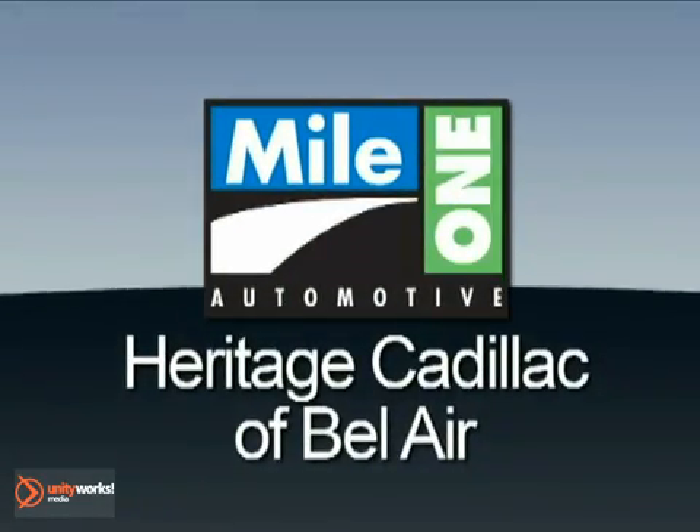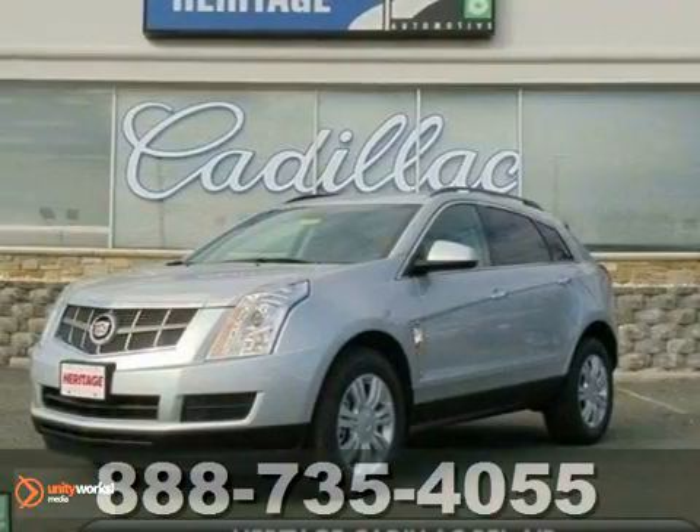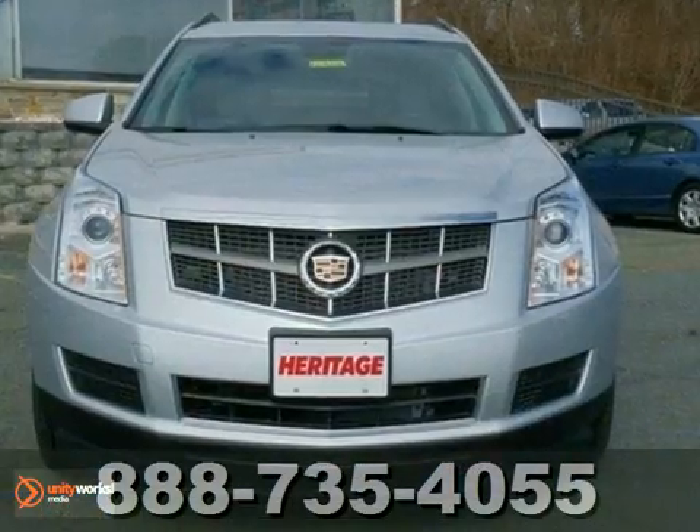Mile One Heritage Cadillac of Bel Air, here's the vehicle for you. It's a 2012 Cadillac SRX. Feel good when you travel.